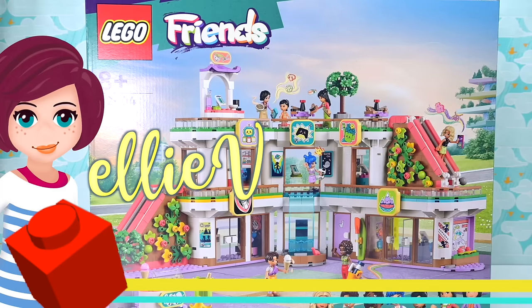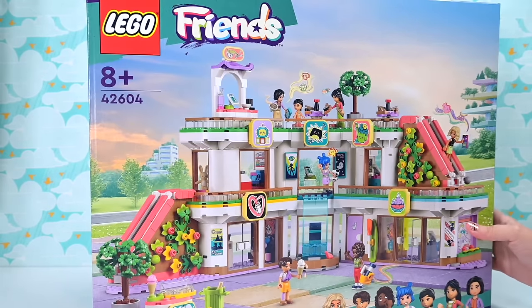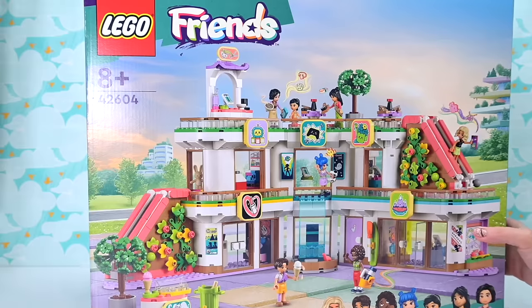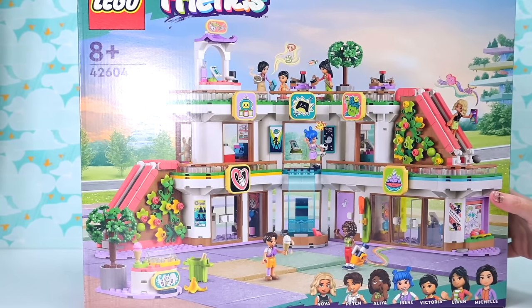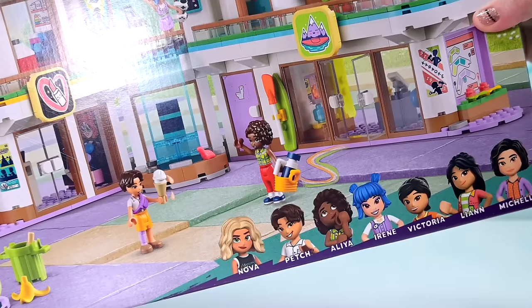Hey, welcome back! What's this? A new LEGO Friends shopping mall? This is number three, but you know what, you can never have enough shopping malls. This has actually been renovated and updated for the new generation - that's what's happening.